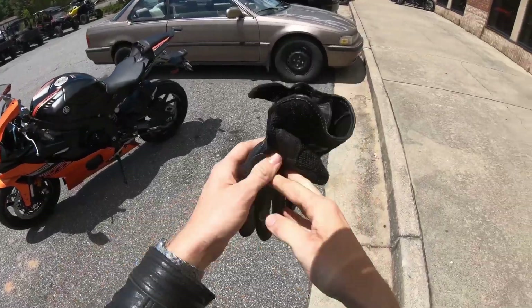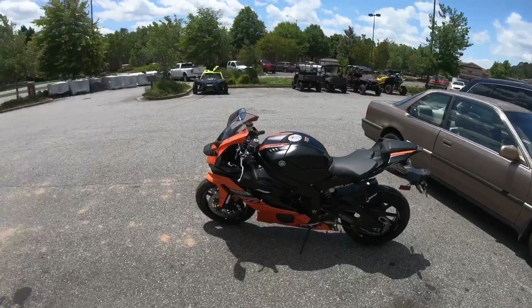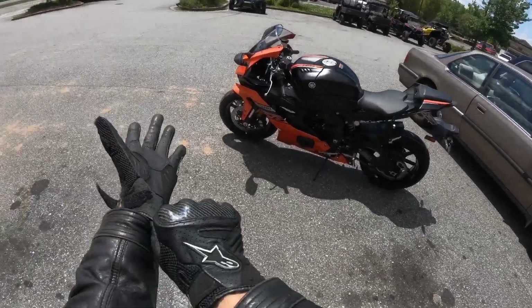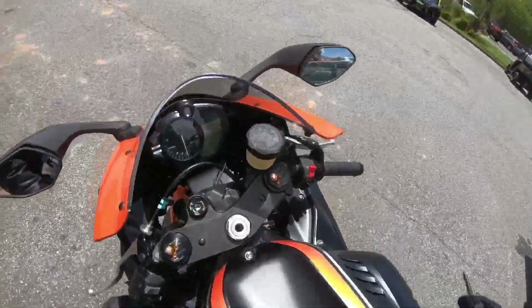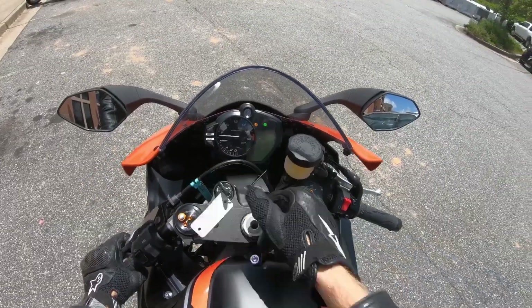I am pretty interested to see how this compares to the R1, and obviously it's nowhere close to an R3. Just be able to compare all of them. Alright, so with all that out of the way, let's hop on this thing and let's get her cranked up.